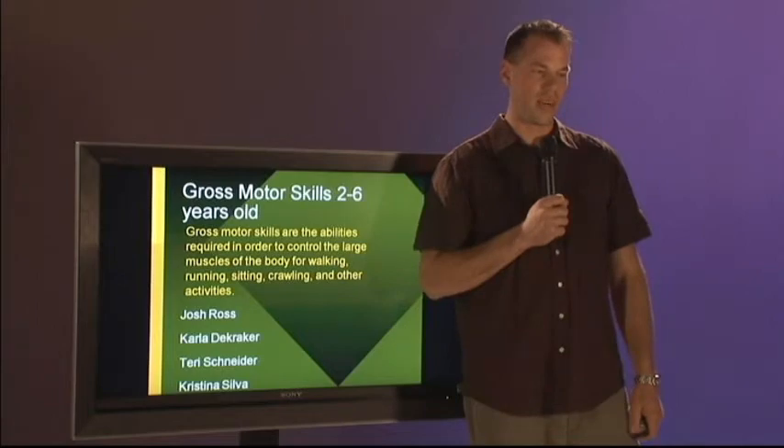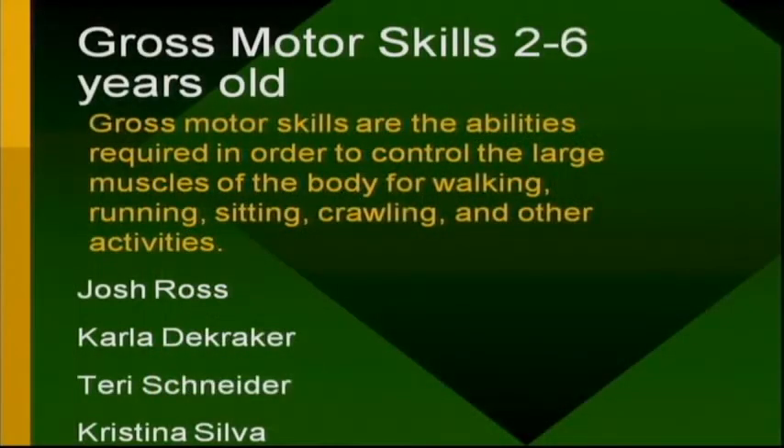Gross motor skills are the abilities required in order to control the large muscles of the body for walking, running, sitting, crawling, and other activities.